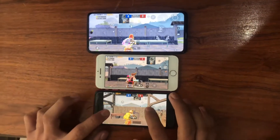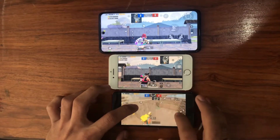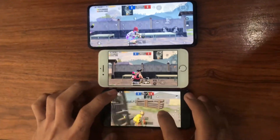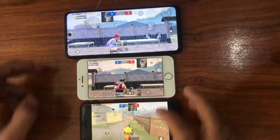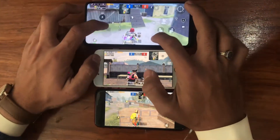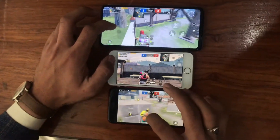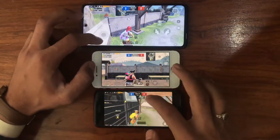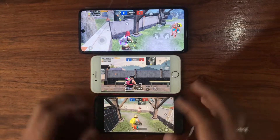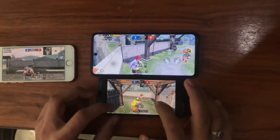The damage comparison is based on network and FPS, but the major role in this test is the network — if any device has a better network, it will perform better than the others. Let's do the damage test. All three devices have the same network, which is Uphone in Pakistan. First, I'm going to do the damage test between the iPhone SE and Poco X3 Pro.